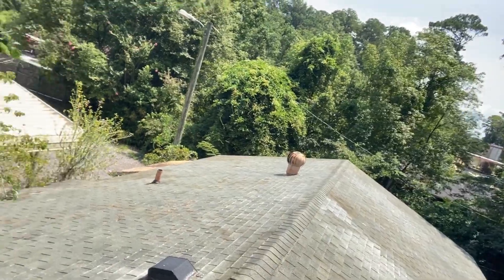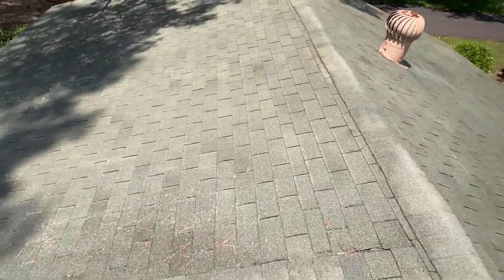All right, guys, so it's pretty loud up here. The pressure washer is going down there. Mac is doing the house. But as you can see, the roof looks amazing.